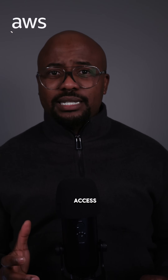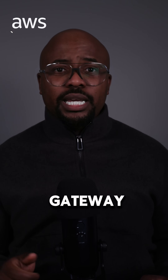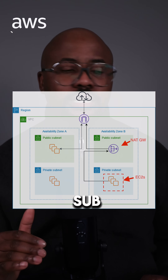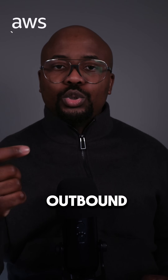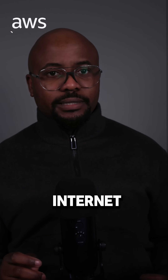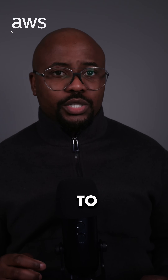For internet access via NAT gateway, you need to deploy a NAT gateway in your public subnet to enable instances in your private subnet to initiate outbound traffic to the internet — for updates and patches — without allowing inbound traffic from the internet.